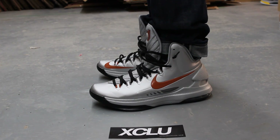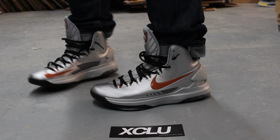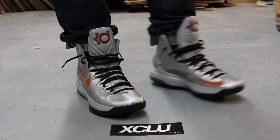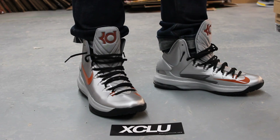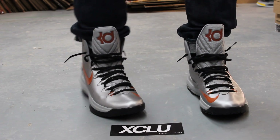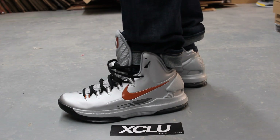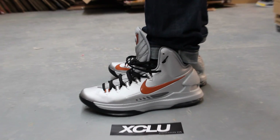All right guys, so this is what the Texas Longhorns KD5 look like on feet. We did do an unboxing video for these shoes, so you can check that out before you watch this video. We are filming in HD, so switch your settings to 1080p. All right guys, let's get into the review.